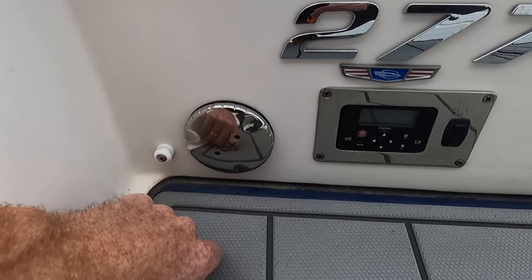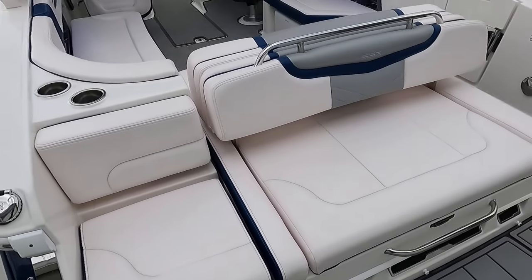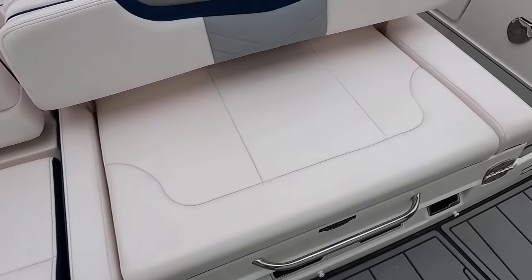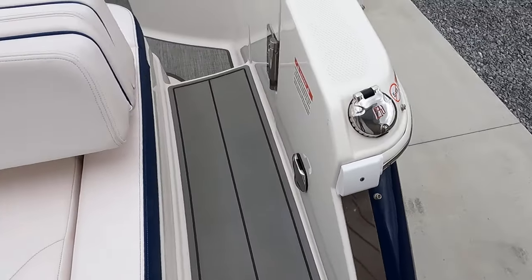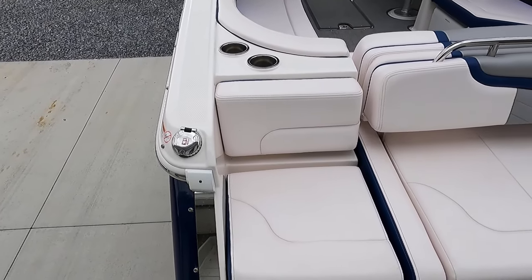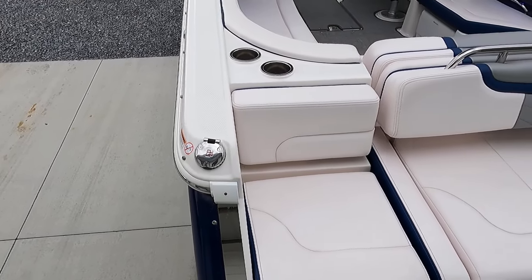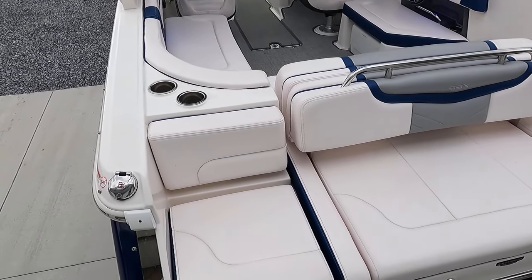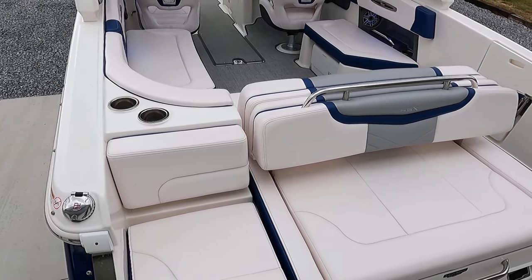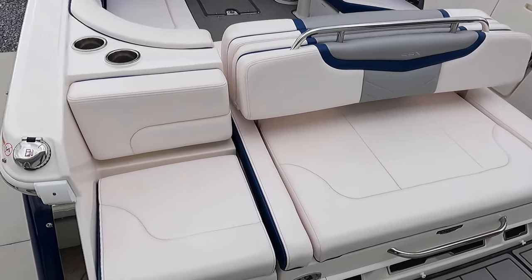This is your waste tank pump-out. We have an integrated head compartment with a Tecma head — Tecma is one of the top-of-the-line heads, comparable to a vacuum flush head. We've got two fuel fills, one on each side — port and starboard — so you can fill up from either side of the gas pumps whether on the trailer or in the water. There's a sticker noting no E15; best practice is to avoid ethanol entirely. Newer engines can handle E10, but it's not ideal for the engines or fuel delivery system.